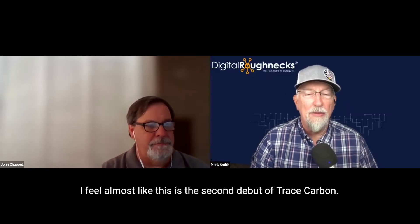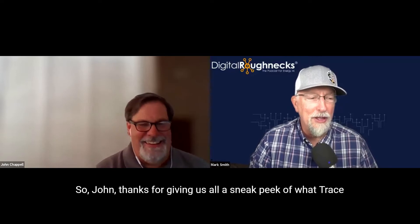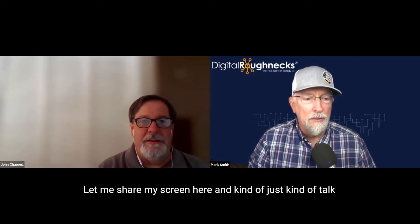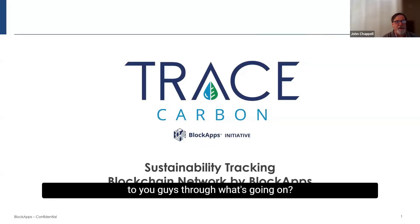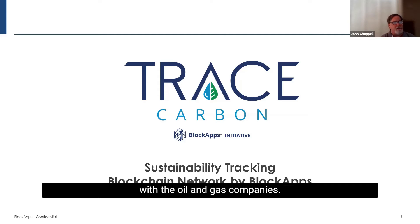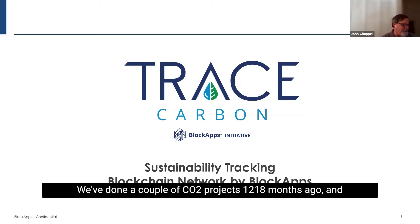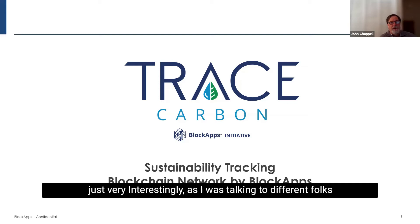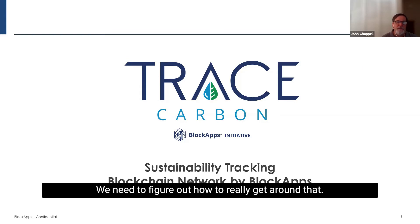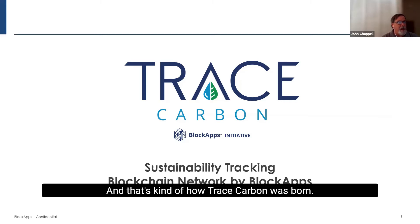I'm really excited to have John here. I feel almost like this is the second debut of Trace Carbon. Thanks for giving us a sneak peek of what Trace Carbon is all about. We officially launched it two weeks ago. Really, Trace Carbon is the product of a year or more's worth of conversations with oil and gas companies. We've done a couple of CO2 projects 12, 18 months ago, and very interestingly, as I was talking to different folks in our market, everybody started saying, John, stop — tell me more. We need help with our emissions tracking. And that's kind of how Trace Carbon was born.